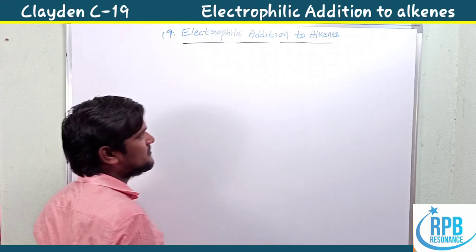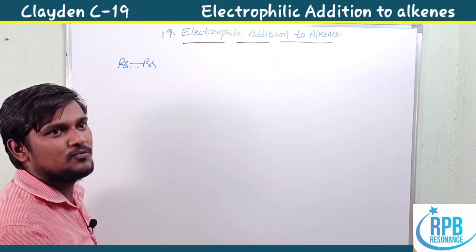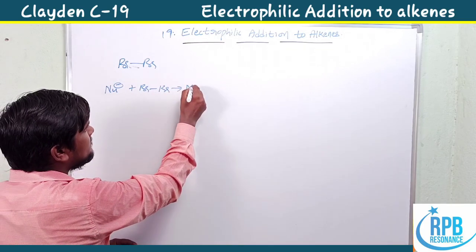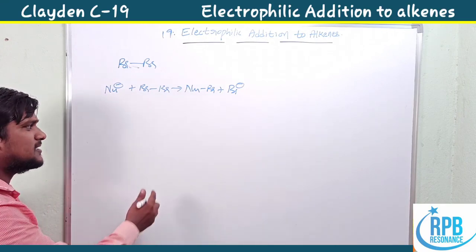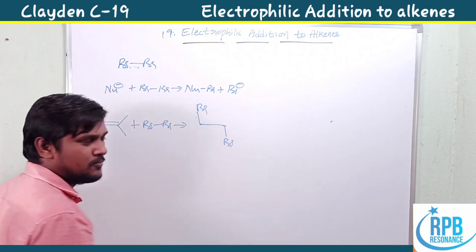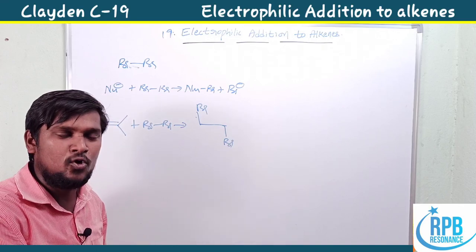We know about electrophiles and nucleophiles. If you have any doubts, please watch my electrophile and nucleophile classification video. Bromine is a brown-colored liquid and acts as an electrophile. When bromine (Br₂) reacts with a nucleophile, it produces Br⁺ and Br⁻. When an alkene (olefin) is treated with bromine, it produces an electrophilic addition product — a dibromo alkane, such as dibromoethane.